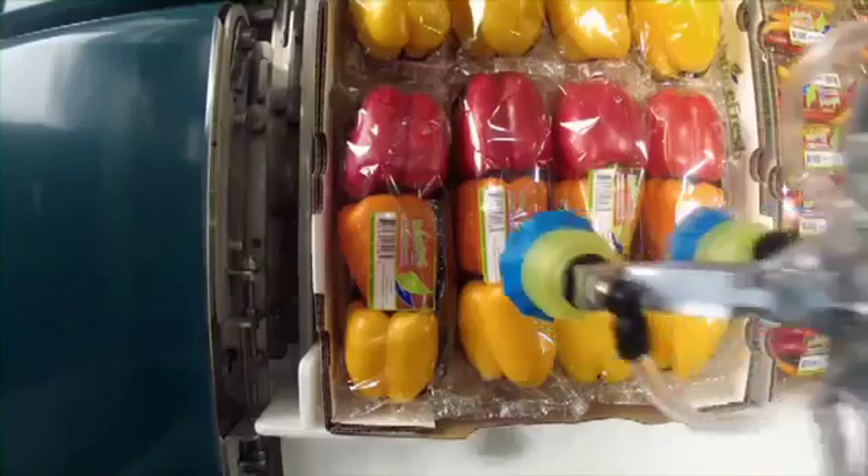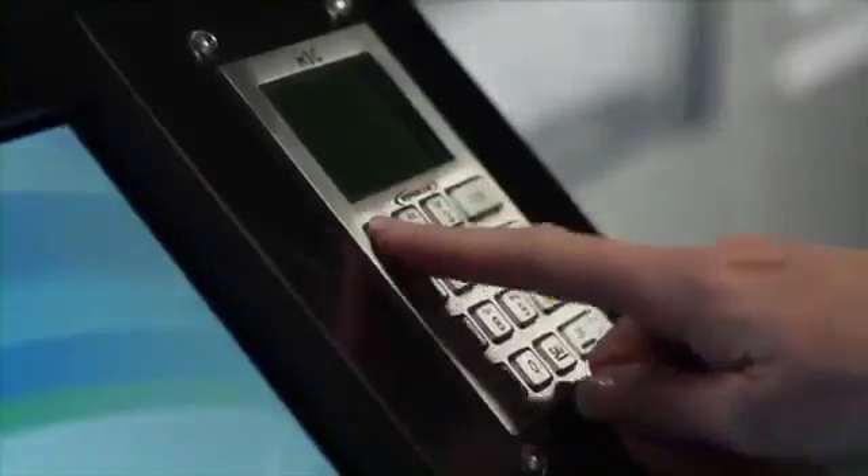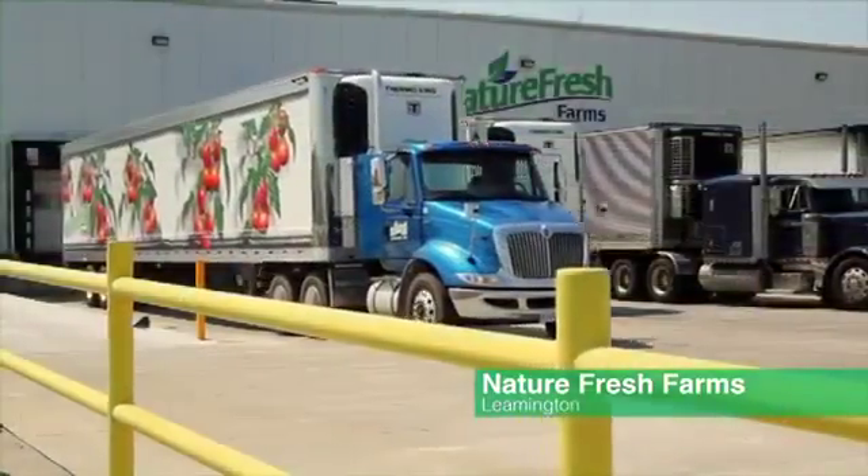What we've created here is an automated produce department designed to enhance the shopping experience for the consumer and save costs to retailers. For a full demonstration, please come and visit our farms at Nature Fresh in Leamington and our prototype at South Essex Fabricating at your convenience. Thank you.